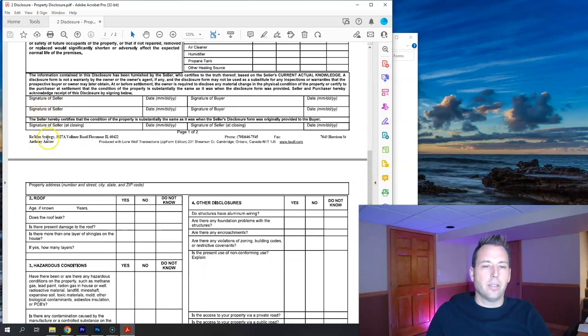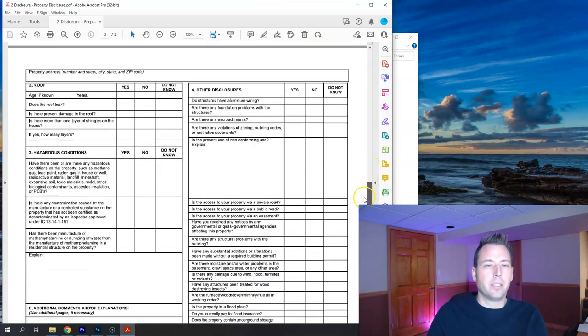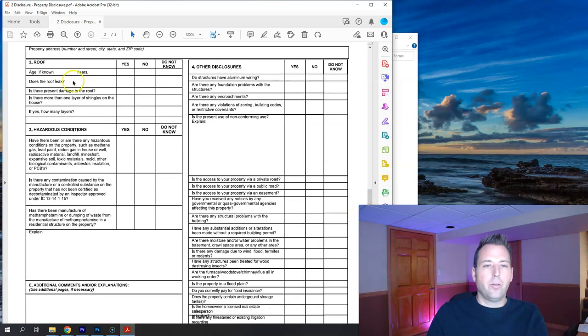The sellers sign both sides of the disclosure at the time of listing. The buyers sign when they submit their offer. Then at closing — typically 30 days later — each side signs again to attest that nothing has changed from the time the house went under contract. This re-signing process doesn't happen in Illinois, but it does in Indiana. Page two covers the roof: roof age if known, does the roof leak — yes, no, or do not know — and is there present damage to the roof.